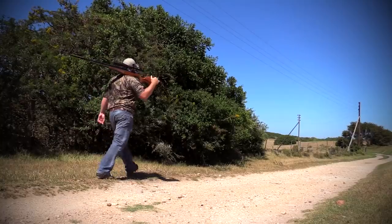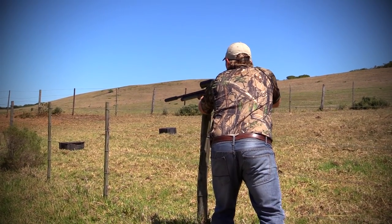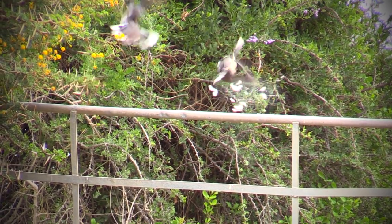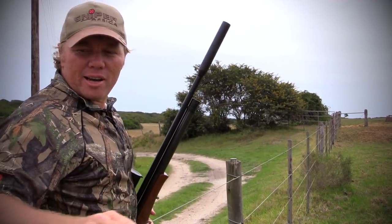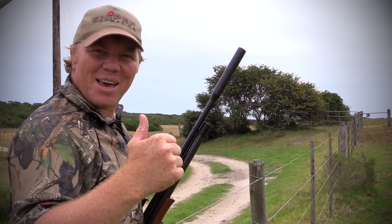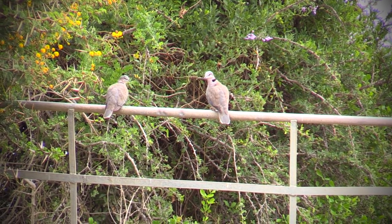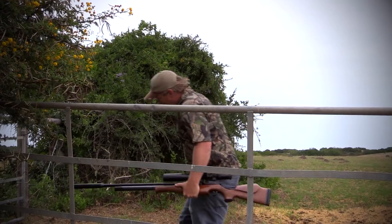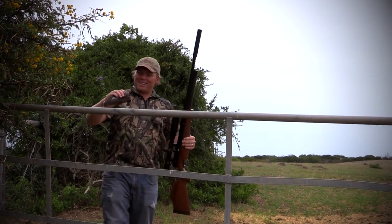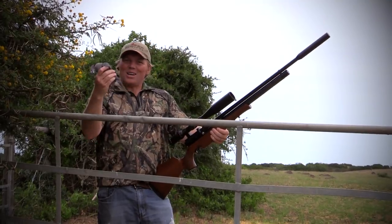It wasn't long before we came across our first doves of the day. As you can see, they really like to sit along the fence posts and on the gate. Got another good one down — a really nice little dove dropped right where I shot him. Another one in the bag.